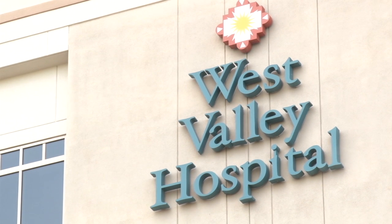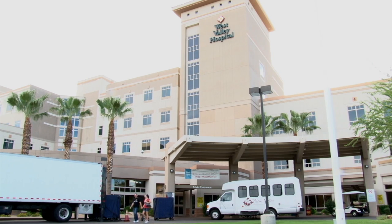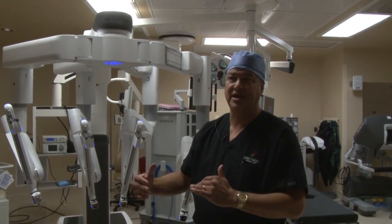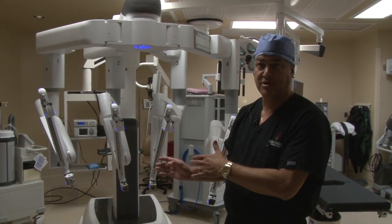Located at West Valley Hospital, the DaVinci XI is a robot that makes surgeries minimally invasive, which translates to less time in the hospital for patients. You can imagine the cost versus somebody staying an additional day or two, but more importantly, the complication rates are very minimal.